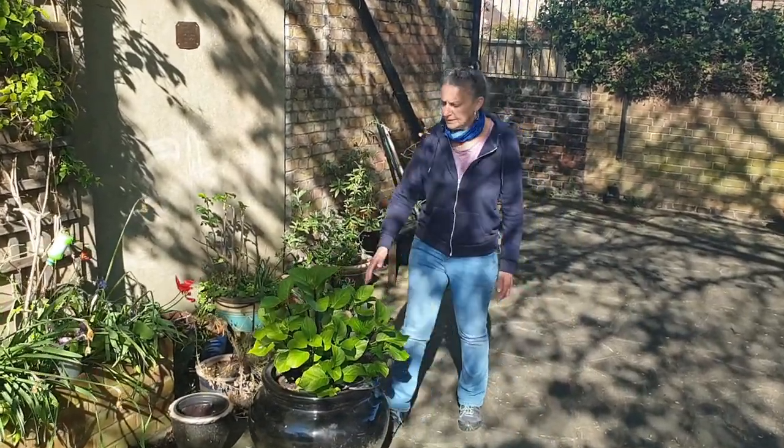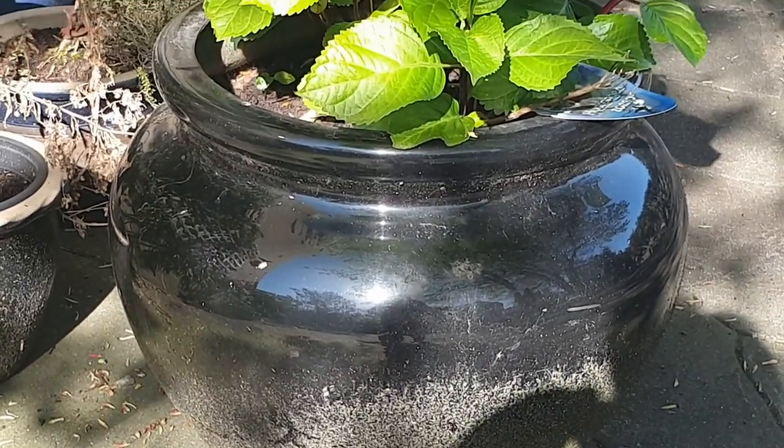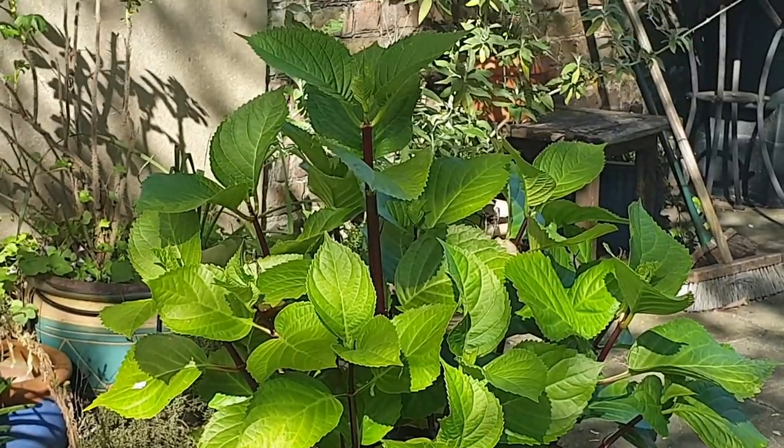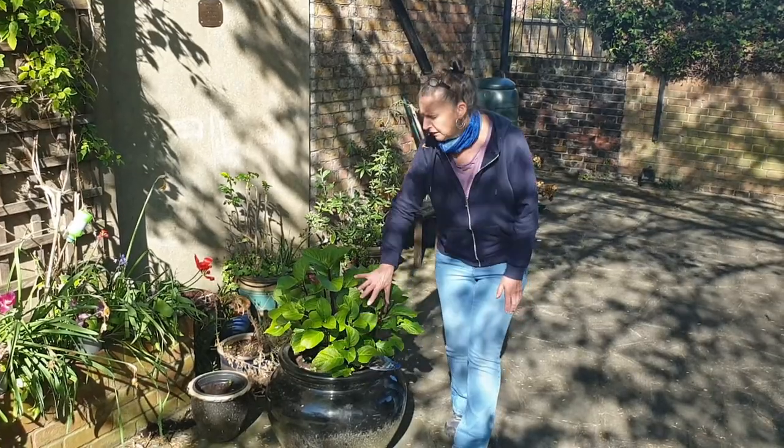Here we have this lovely hydrangea which we bought last year and it's doing really well because I've been watering it, and it will be blue. So that's a lovely colour, blue, this one.